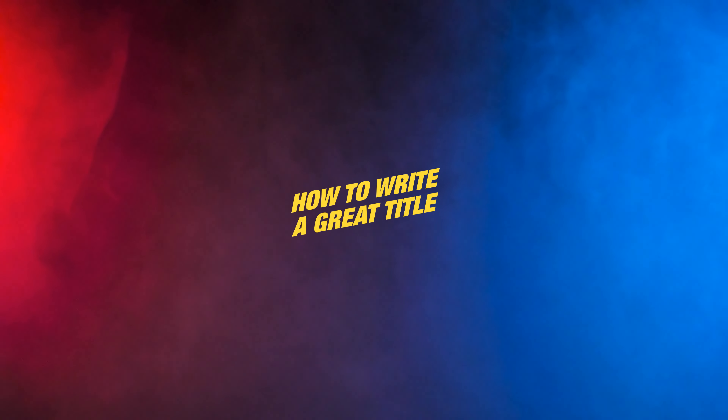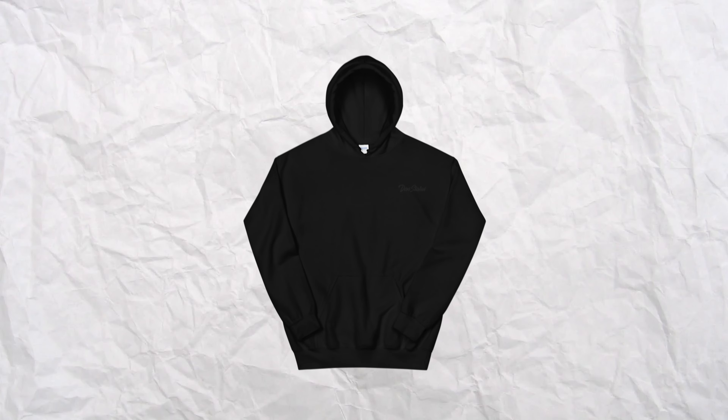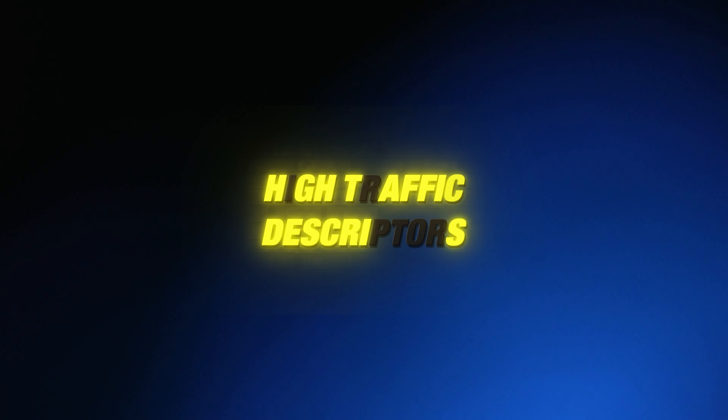The first thing you want to learn is how to write a great title. Once you learn a few basic rules, you can take advantage of a powerful shortcut. Optimize titles using relevant, specific keywords. Think about what potential buyers might search for when looking for a product like yours and consider alternative names. If you're selling a sweatshirt, it may seem obvious to put 'sweatshirt' in the title, but you may discover that buyers search for 'sweatshirt' and 'hoodie' interchangeably, even though they're different. Try to use high-traffic descriptors like 'custom,' 'personalized,' or 'graphic.'